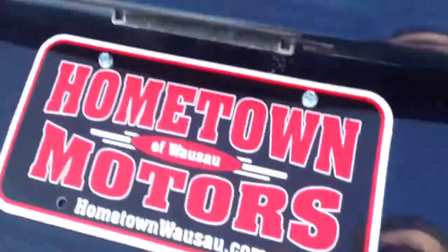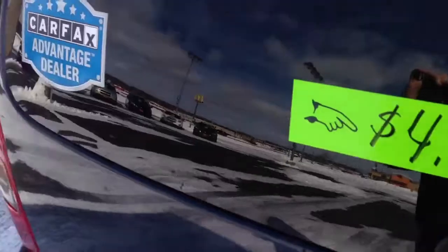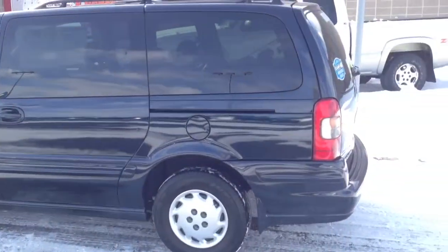You can see pictures and pricing information on our website, which is HometownWassett.com. We offer easy, no money down financing options and great interest rates. Feel free to give us a call at 715-675-1000. We're open until 6 o'clock all week and until 2 o'clock on Saturday. Thanks for watching.